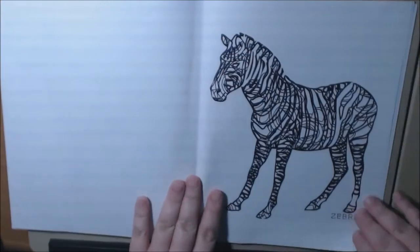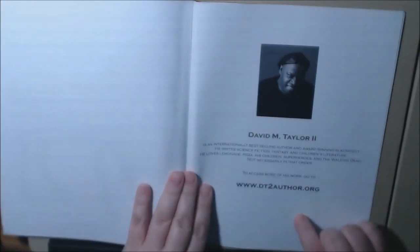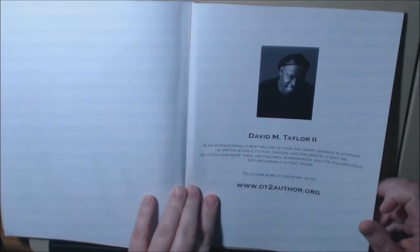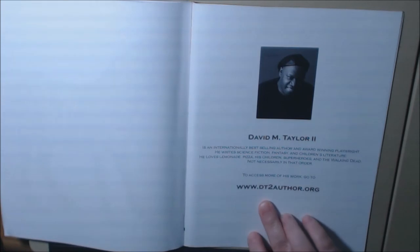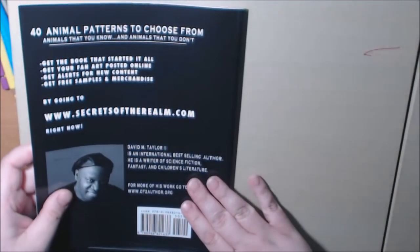We've got the whale, the wolf. The zebra's a little more complicated too — it's got a lot of little lines in there. And here we go, there's a picture of David, and it says to access more of his work you can go to www.dt2author.org. That's a tongue twister! Okay, that's the back of the book.